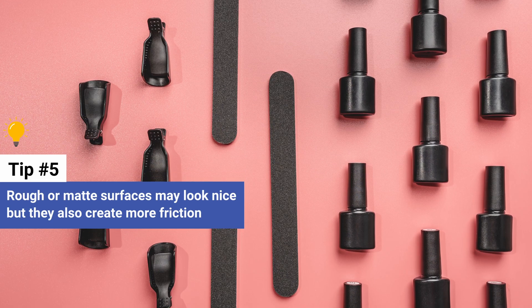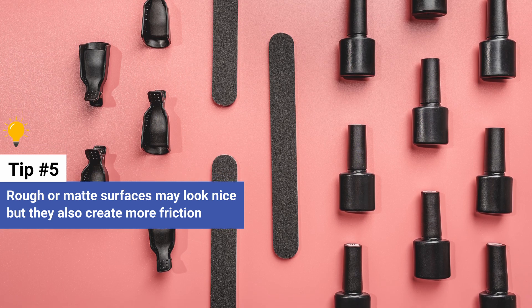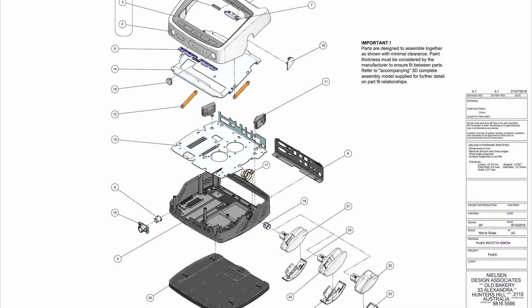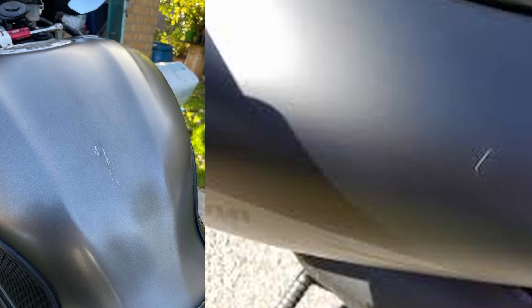In addition, bear in mind that rough or matte surfaces may look nice, but they also create more friction. That's why if your part needs to move or slide against something else, then a rough matte finish is not the way to go — it will show wear marks very clearly and may even fail prematurely.